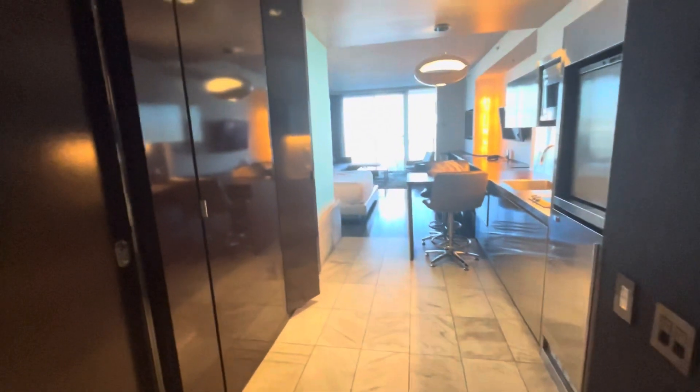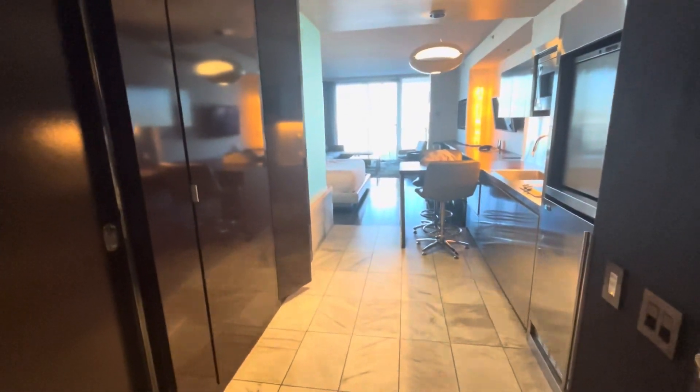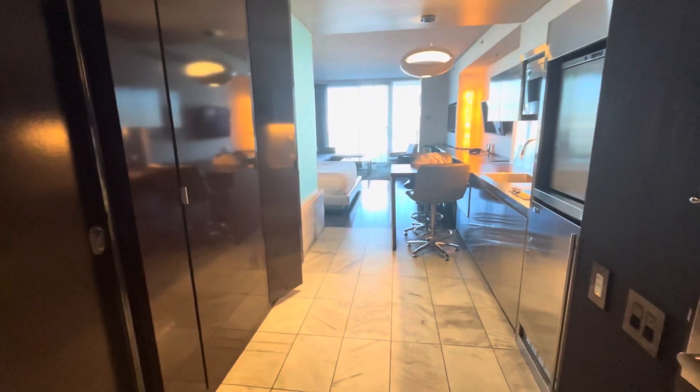All right everybody, so we're at the Palms Place, this is the 10th floor, room 210.